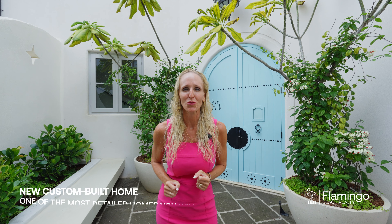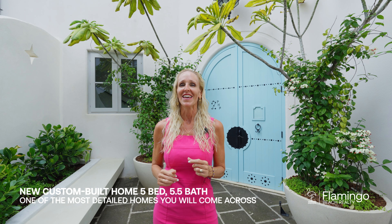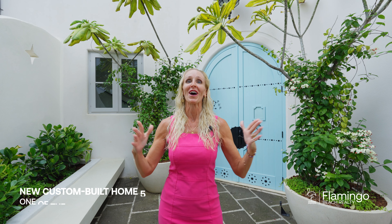It's 5,000 square feet, five bedrooms, five and a half bath. It's in the beautiful town of Las Catalinas and this special home is about to bring you a lot of joy in watching it. Come watch this beautiful tour with me today.